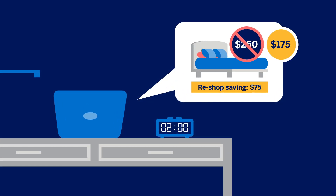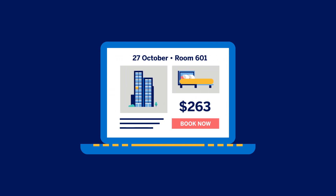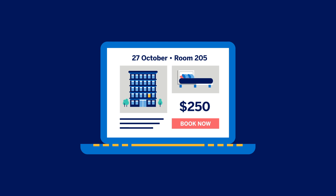Savings that might have gone undetected are uncovered by Hotel Reshop Expert. Here's how it works. Your travelers can book a hotel with your preferred properties through Amex GBT as usual, picking the type of stay that suits them best.